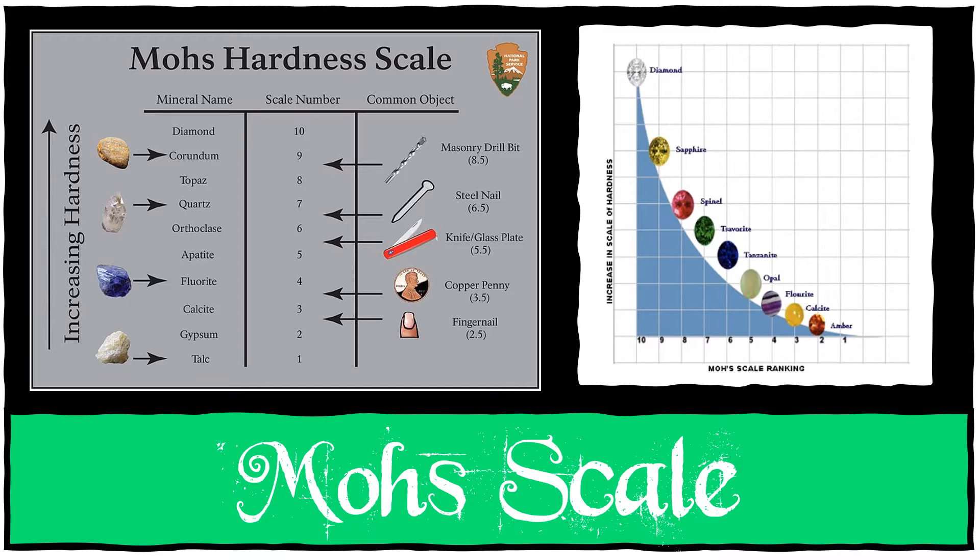Calcite is number 3 and has the hardness of a penny. Number 4 on the scale is fluorite and it has the hardness of an iron nail. Apatite, which is number 5, has the hardness of a pen knife blade. And number 6 is orthoclase — it has the hardness of a hard steel file.